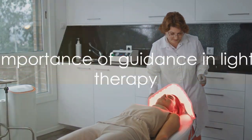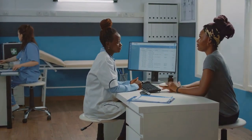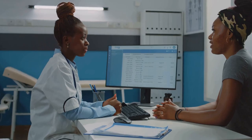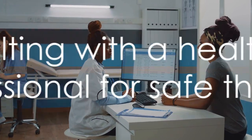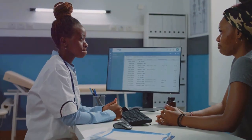But let's not forget the importance of guidance. Before embarking on your light therapy or healing frequency journey, it's essential to consult with a healthcare professional, especially if you have underlying health conditions. They can provide personalized advice and monitor your progress. While these therapies are generally safe, it's always wise to consult with a healthcare professional first.